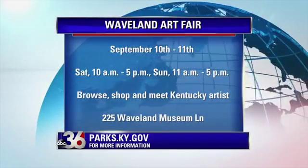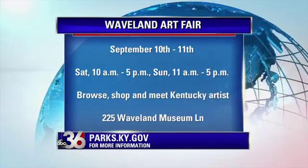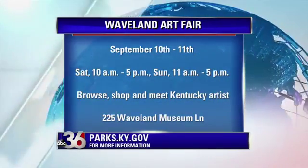So when is this happening? It's Saturday from 10 until 5 and Sunday 11 to 5. And tickets are just five bucks. Kids under 12 are free.